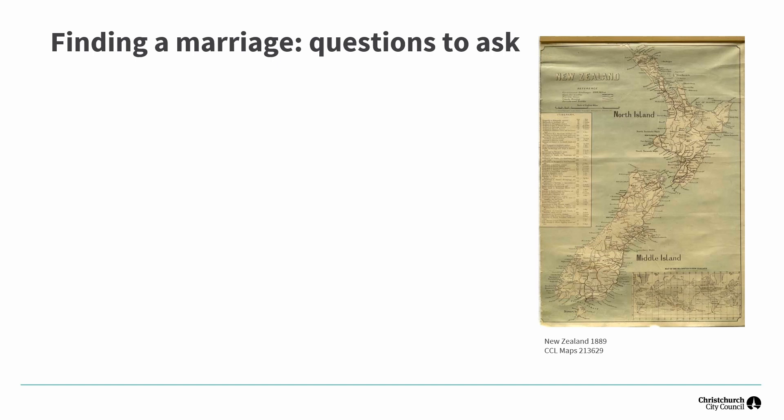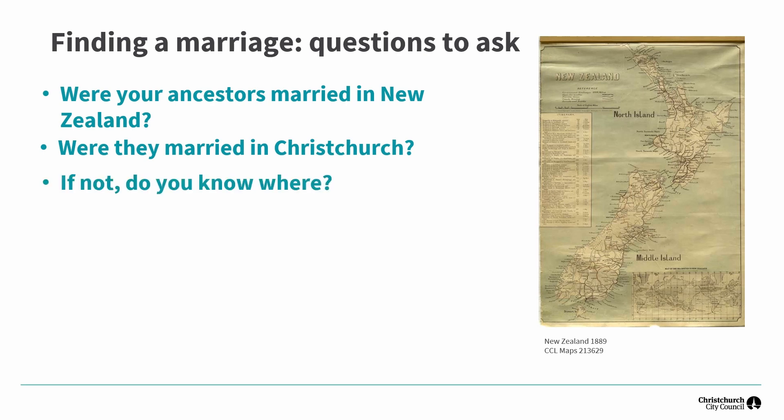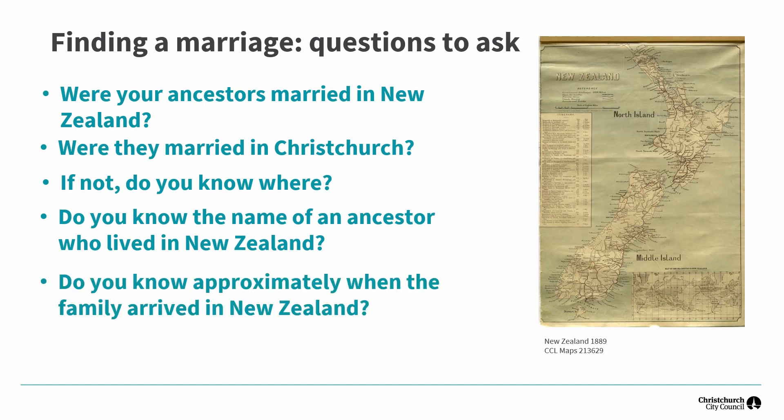And now to how to find that marriage. Remember the point about starting with a known. It's really helpful to be able to narrow down your search to a specific country if possible, and also helpful if you know the town or city. If it's Christchurch, then Christchurch City Libraries has a lot of useful local information, and we have access to useful resources that have national coverage. Names and approximate times of arrival in New Zealand are useful. Remember that we think in terms of 20 years as a generation, so we can work backwards to get a rough estimate. Remember that we're starting with the known, so we want to confirm that before we start working backwards.